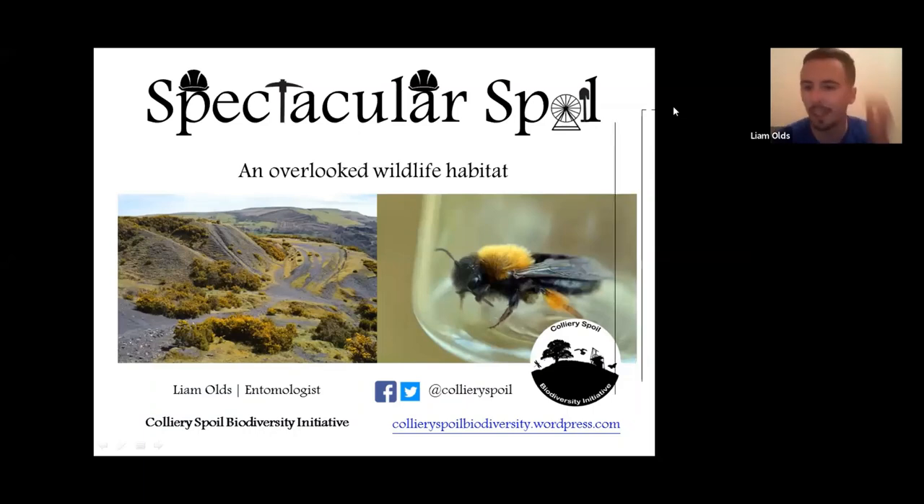Thank you very much for joining us this evening, obviously the last talk to round up the conference. I'm really excited to be able to speak to you today. I'm based in North Wales, so it's nice to be able to join you virtually from my study at home this evening.